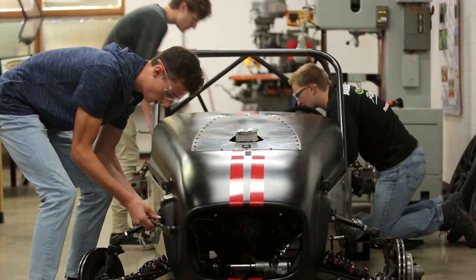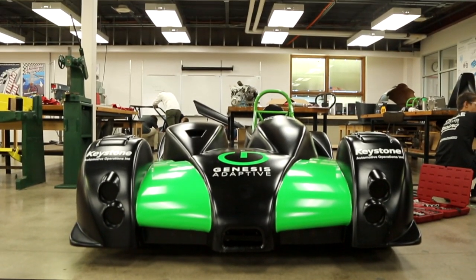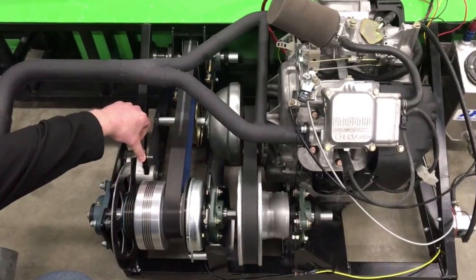Ever since I was little I go to the races and it's something that's involved with my family. I knew about this program at the school. I didn't realize that it was such a big process — we design cars from the ground up and we race them in the spring every year. It's a lot of learning about engineering and manufacturing.